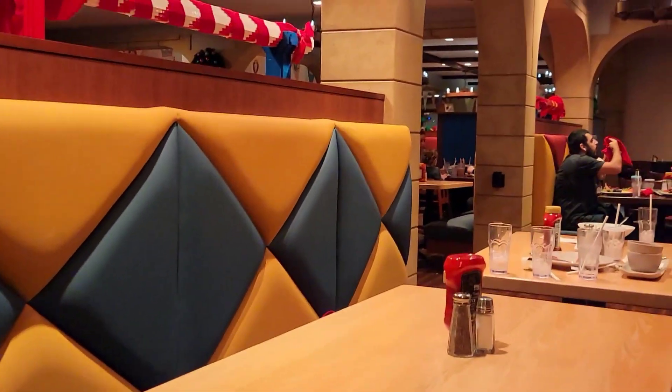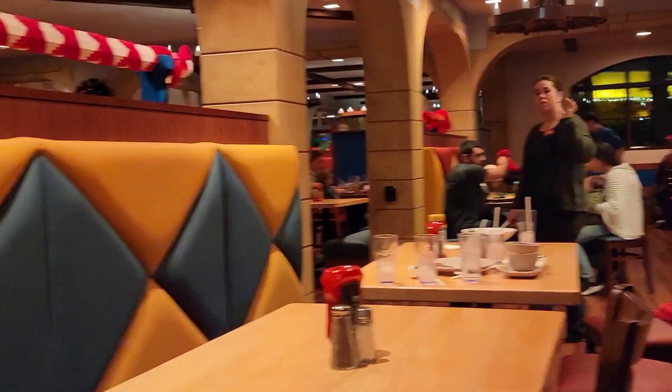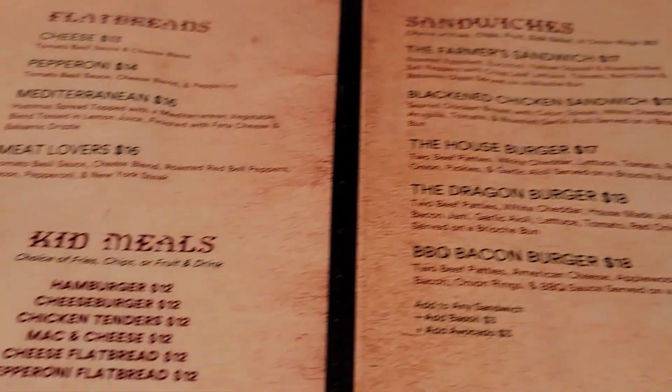We are at the Dragon's Den again, and this time for dinner. So in the morning they have the free buffet — there's their bacon burger. At night it turns into a restaurant.